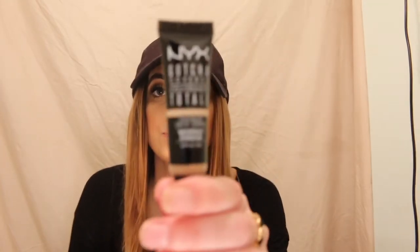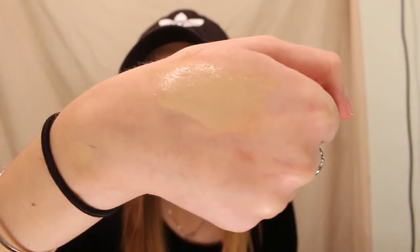Then I got another concealer from NYX — I say NYX. It's called the Gotcha Covered Concealer and it's waterproof. I haven't opened this one yet, so let's open it. It comes out kind of creamy — that's my first impression. This is no joke, it is extremely creamy. Very thick. This will be great for matte looks, so I'm excited to use this.